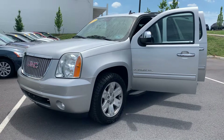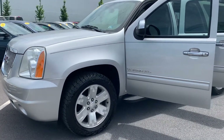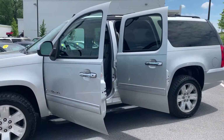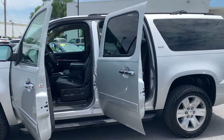This is Julia reporting to you live from Malloy Toyota with this pre-owned 2010 GMC Yukon XL 1500 SLT SUV 4x4. The color is pure silver metallic. There have been two previous owners with no accidents and 129,000 miles on it.